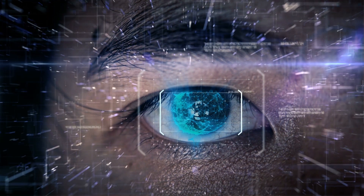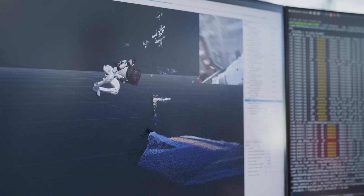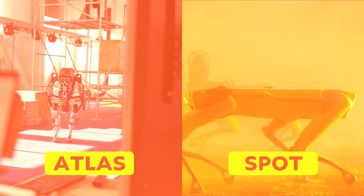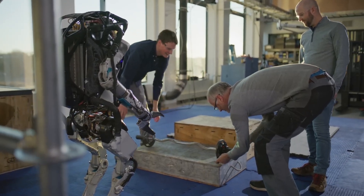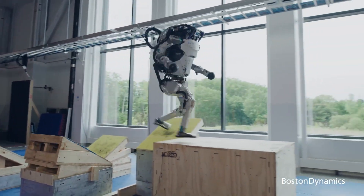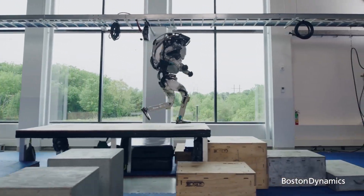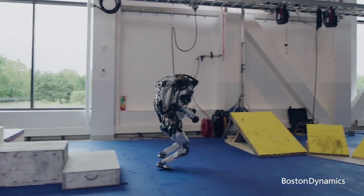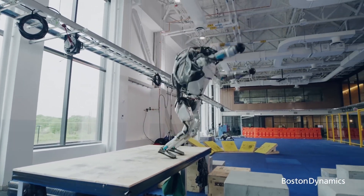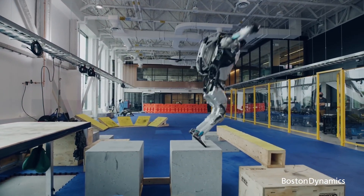Additionally, ASIMO's hands boasted tactile sensors in the palms and force sensors on each finger, facilitating delicate object manipulation and interaction. On the software side, ASIMO ran on the VxWorks real-time operating system, supplemented by custom control software tailored for its specific functionalities and tasks. Fast forward to 2010, and AI robotics have taken a huge leap. Boston Dynamics exemplifies AI robotics advancement with its creations — Atlas and Spot — robots that redefine what's possible. Atlas, the agile humanoid, isn't your average bipedal machine. It's been nicknamed a parkour master for its ability to perform backflips, hurdle obstacles, and even land on one leg.